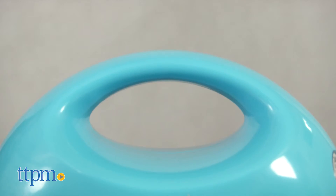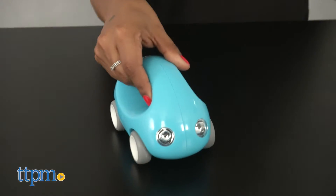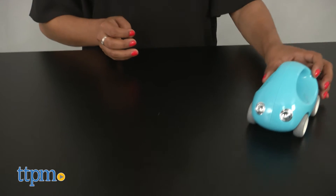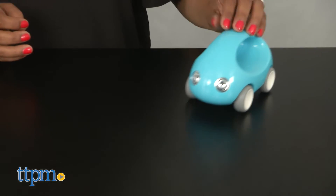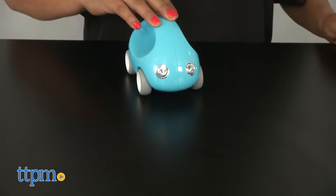This bright colored car has a modern design with a creative handle for young kids to hold on to. The bright color and clean simple design help kids truly explore their creativity. This toy helps reinforce motor skills, hand-eye coordination, classic play and overall playful engagement.